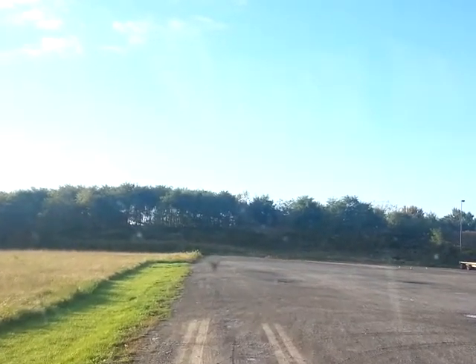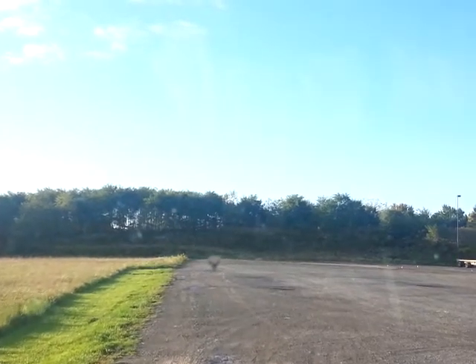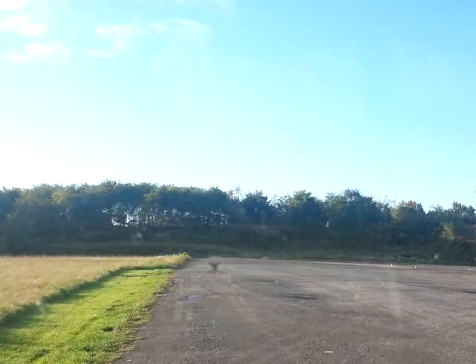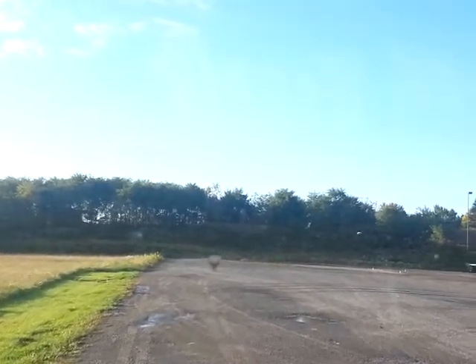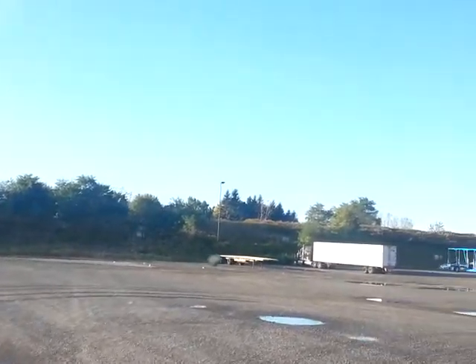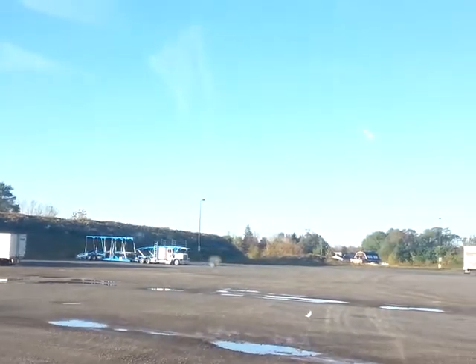Hello, you got Reuben the Blimey Cowboy. We're over here at the Petro truck stop in Waterloo, New York, right off the toll road, Interstate 90. We got a big parking lot truck stop here with room for a lot of trucks.